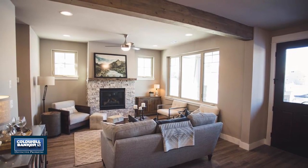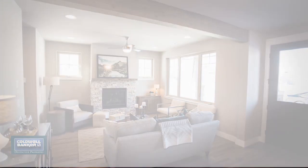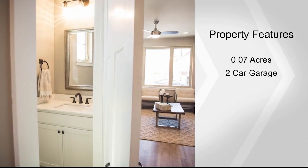All homes have quartz countertops and stainless steel appliances. Call Kelly today to discuss your new home.